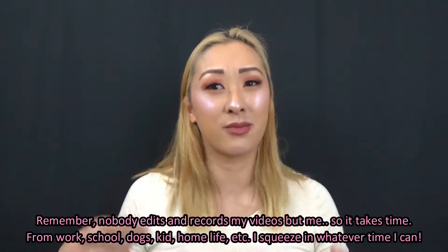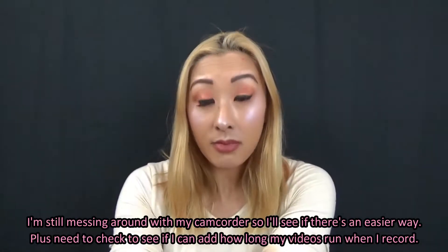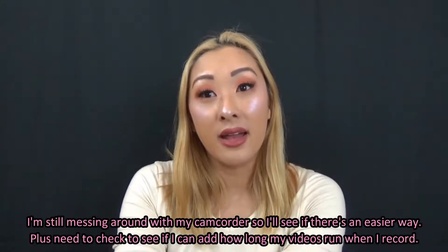Once I'm done with my videos, I upload to my computer. Depending on how Sony does it, I may need to convert to MP4 or MOV. My last camera, my Canon, would only upload via MP4 so I'd have to convert to MOV. I haven't uploaded from my camcorder to desktop yet, and then from there I edit, which takes a while because after editing you have to convert and then upload to YouTube.